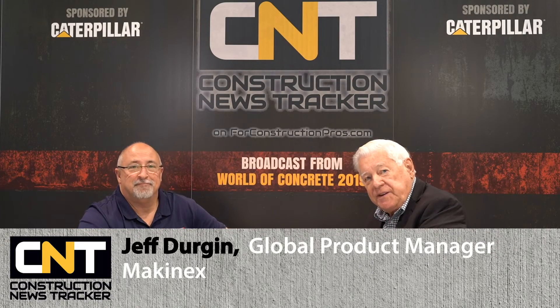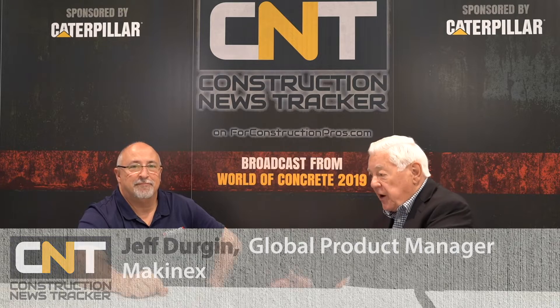From World of Concrete 2019, I'd like you folks to meet Jeff Durgan, who's product manager for Mackinix. How's the show treating you?